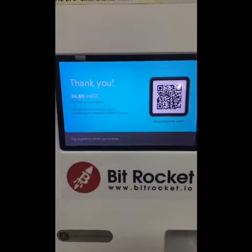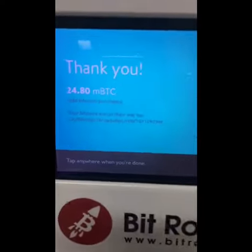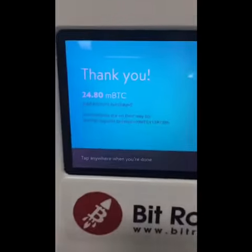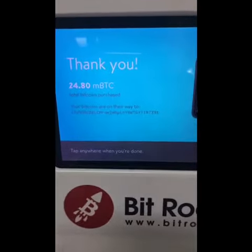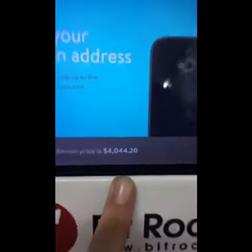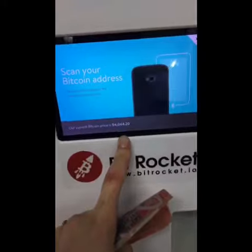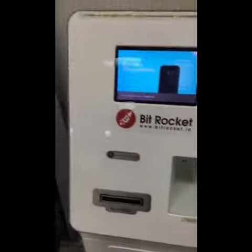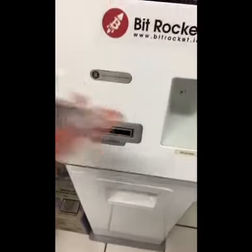I just purchased 24.8 micro bitcoins, which is like 0.0024 bitcoins. I also want to note that this machine's price for Bitcoin is a little over $4,000, and market value is at $3,500, which isn't too bad considering this is a really great way for first-time buyers — very simple, just cash for Bitcoin.